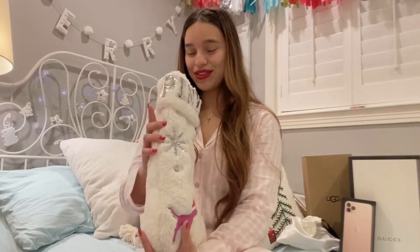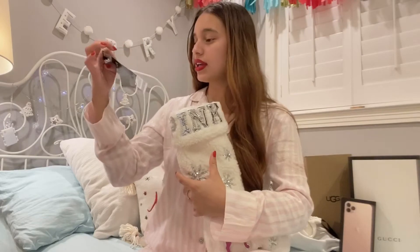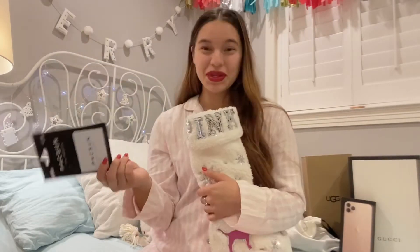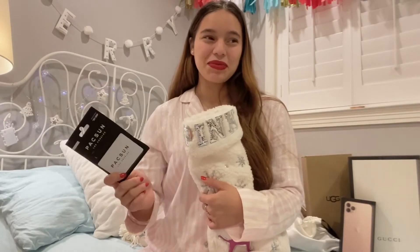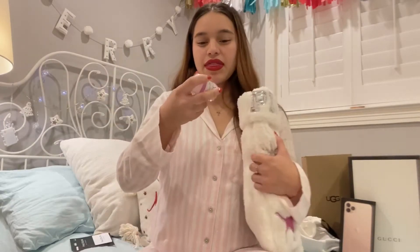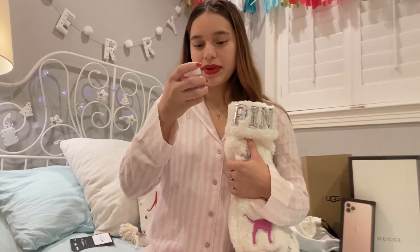The first thing in my stocking is a Paxton gift card that my mom got me. The first thing I did when I got this was go on the Paxton website to see what I wanted. And then I have a little twisted peppermint hand sanitizer from Bath and Body Works, which smells like peppermint.